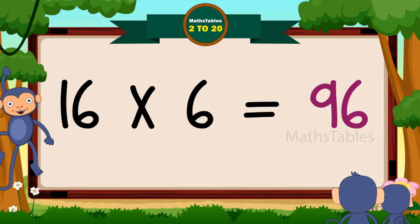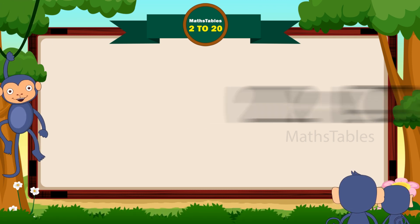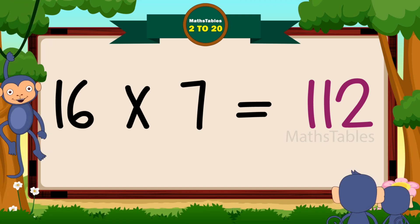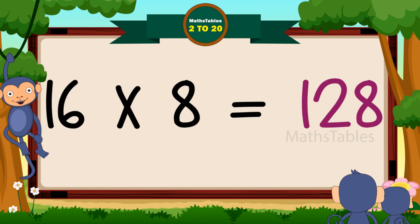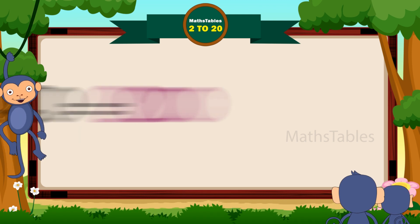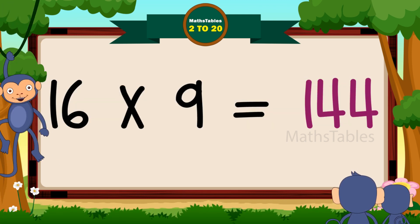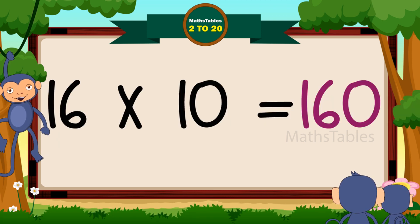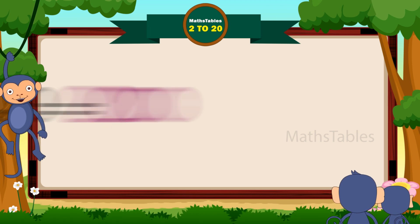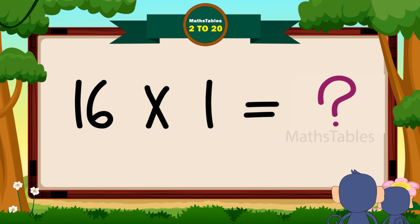16 sixes are 96. 16 sevens are 112. 16 eights are 128. 16 nines are 144. 16 tens are 160.